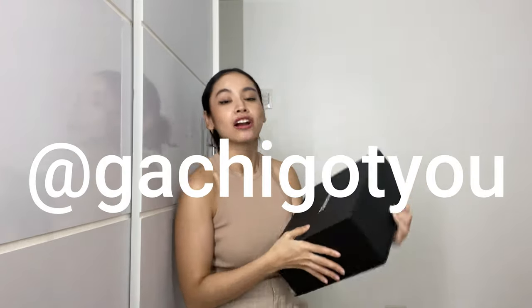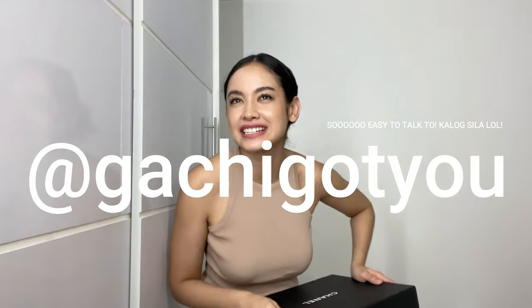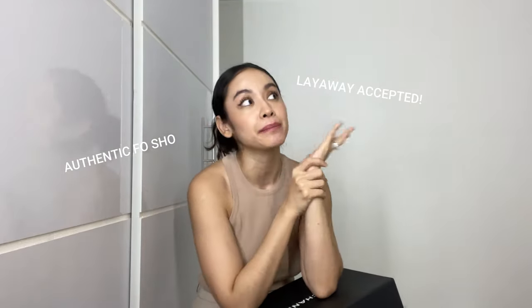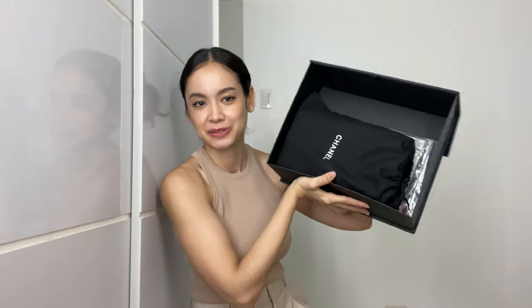This is a fake unboxing because I already bought it but I'll pretend it's the first time. This is a bag I was able to source from Japan with the help of Gachi. They are amazing — super friendly, you can tell them what you want, and you can look at all the detailed shots. Because it is from Japan, it is certified authentic. They were also super accommodating and allowed me to do layaway for three months, plus they give freebies when you buy from them.